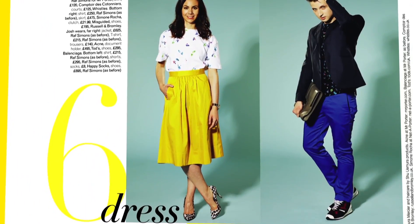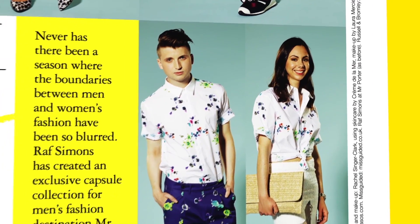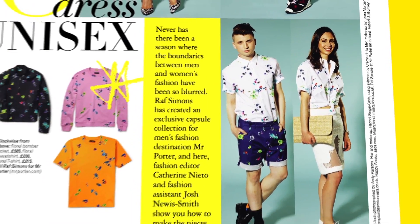Tip number six this week is to dress unisex, and the person who's kind of pioneered this is Raf Simons. He's got this amazing new collection going on Mr Porter, so we got our fashion editor Catherine and fashion assistant Josh to wear the collection. They've dressed up in the same things — incredible floral print pieces like a sweatshirt, t-shirt, or jacket. They're very versatile. Josh can wear a double floral and get away with it, and Catherine looks great in the same t-shirt with a midi skirt.